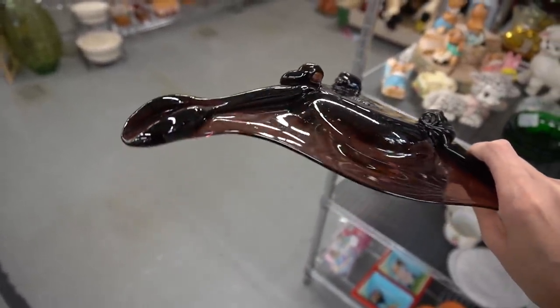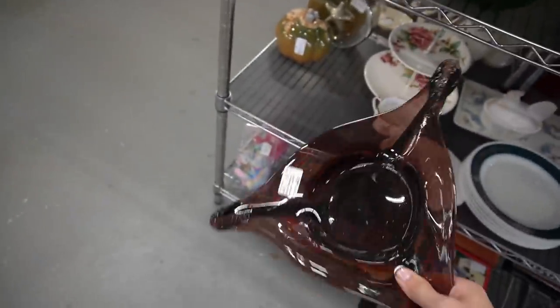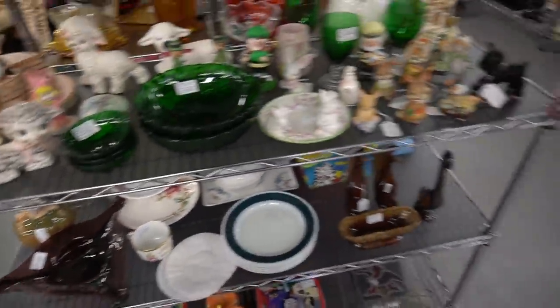This tri-corner dish is only $12, but it feels like it's kind of sloppy to me, so I'm going to pass. I thought it was $15 — it's only $12. I can't read today.